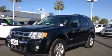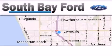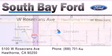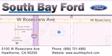Call or visit us right now and arrange your test drive today. South Bay Ford is your Hawthorne area Ford dealership, specializing in new and pre-owned vehicles, service, and parts. Stop by our showroom at 5100 West Rosecrans Avenue in Hawthorne, or visit us online at southbayford.com.